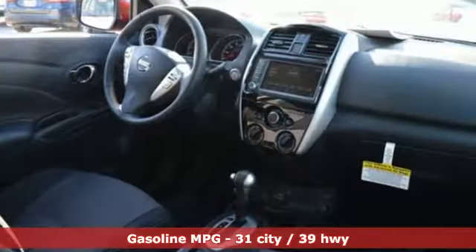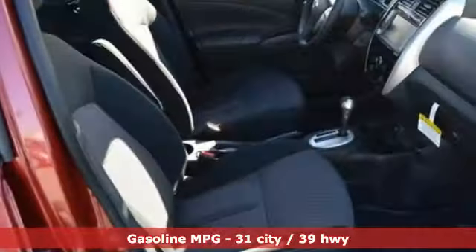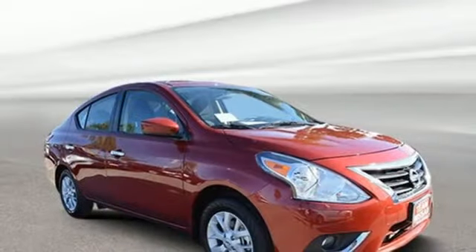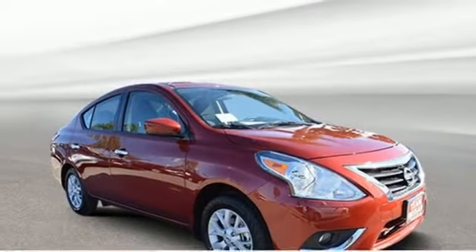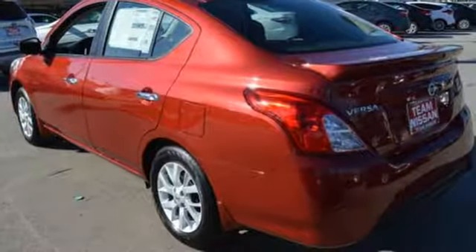Streaming audio. Doors and push-button start proximity key. Manual tilting steering column. Smartphone wireless charging. Leather and metal look steering wheel. Inline four-cylinder engine. Metallic paint. Gas pressurized shocks. And continuously variable automatic transmission.